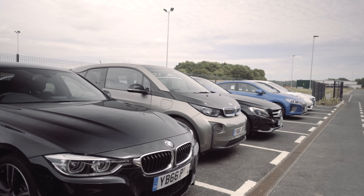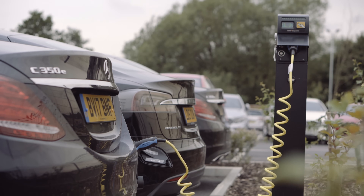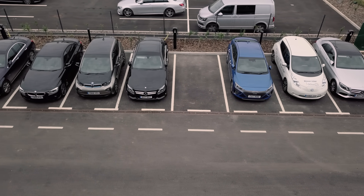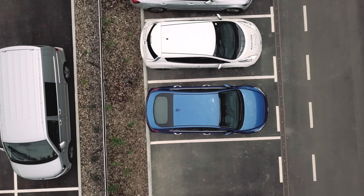The range of modern battery electric vehicles is continually improving, and a range of 100 to 200 miles is becoming the norm, making them suitable for many fleet uses. If your fleet drivers regularly drive longer distances, then plug-in hybrids or extended range electric vehicles may be the best choice.